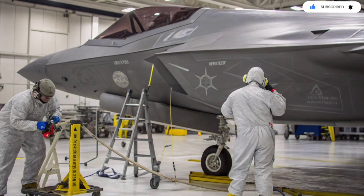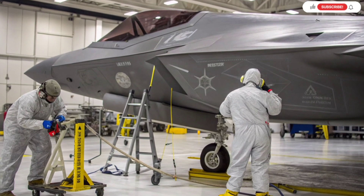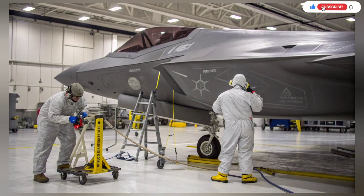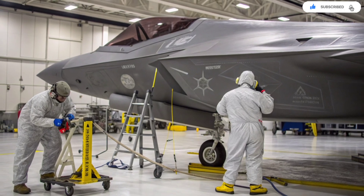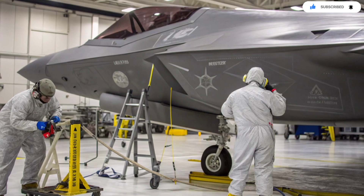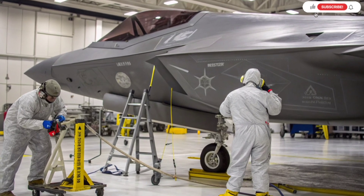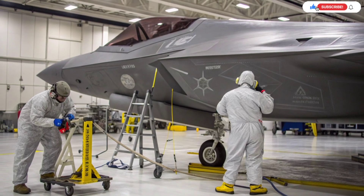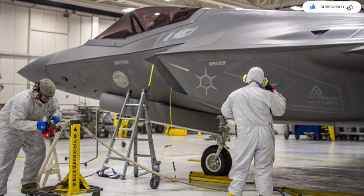The Adir was also modified to support external fuel tanks. This upgrade may sound simple, but it's a massive advantage for long-range missions. With more range, the Adir can strike deep into hostile territory while staying in stealth mode until the last possible moment. For a country that must assume every mission could involve long distances and multiple threats, extended range capabilities are a game changer.